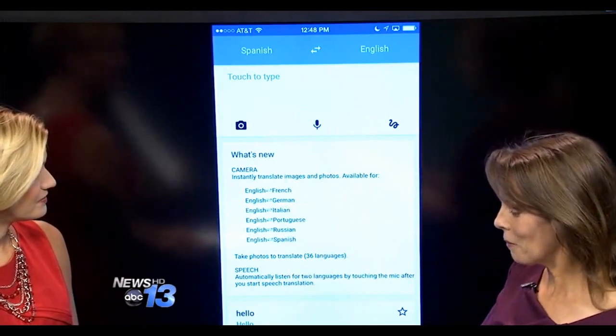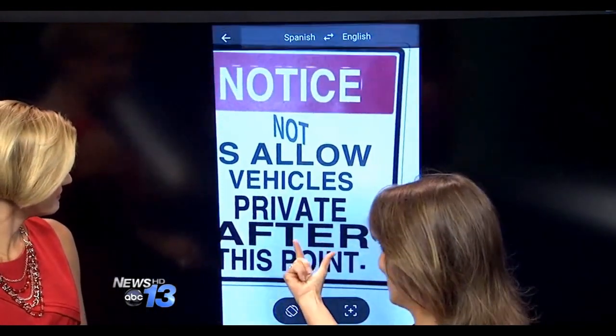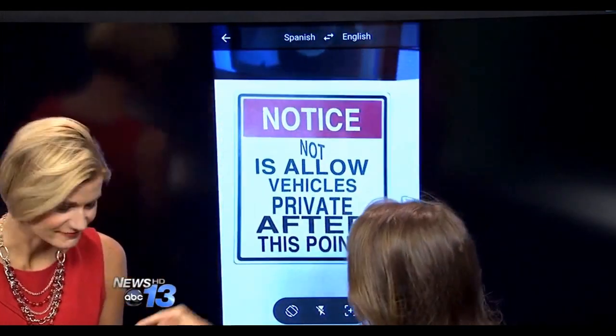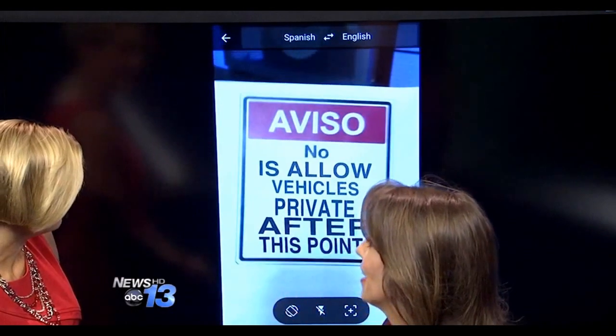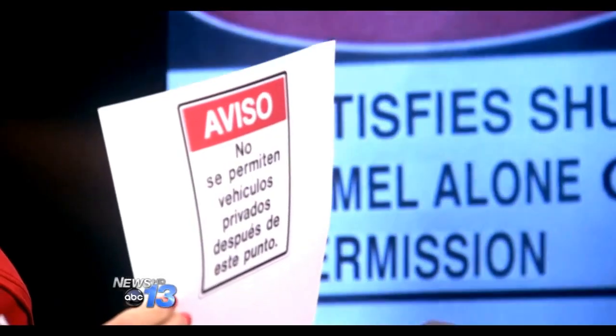Now this one uses the camera. We were at a museum, and we would use it like this — this sign is in Spanish. I hold my phone up to it and watch what happens on the screen. It translates what's in Spanish to English, literally, so I can see it. I've got to hold it steady — here it's in Spanish and then it's translating, just instantly.